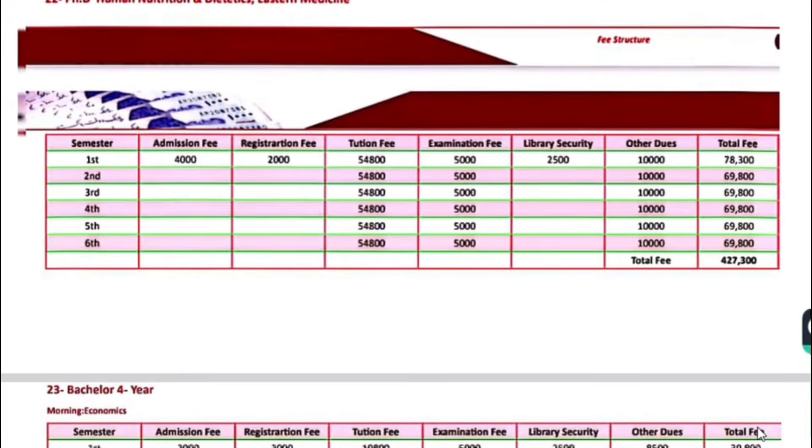For PhD programs in Human Nutrition and Dietetics and Eastern Medicine — the fee is $78,300 for the first semester, and next semester onwards, $69,800.